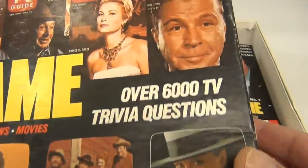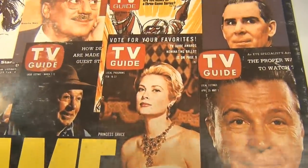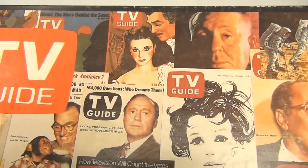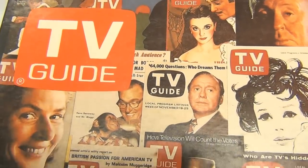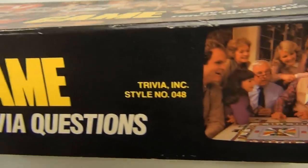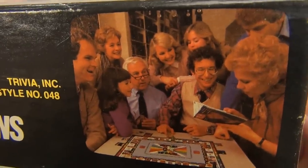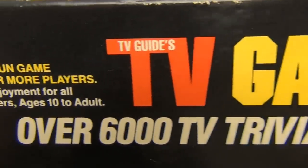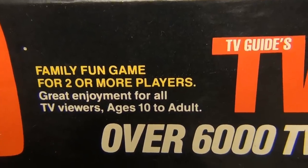See all the cool TV Guide covers and all the famous people — the moon landing. Pretty neat! And the sides look like a family having fun. What happened to those days?